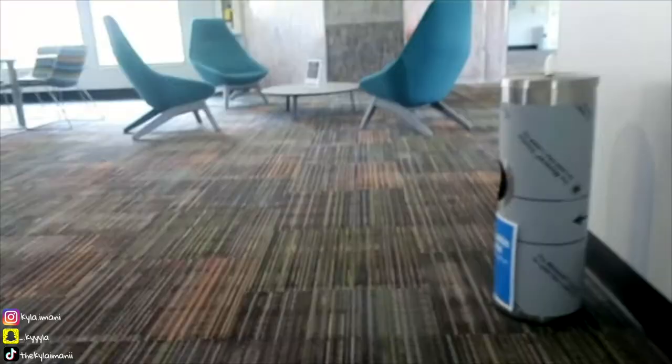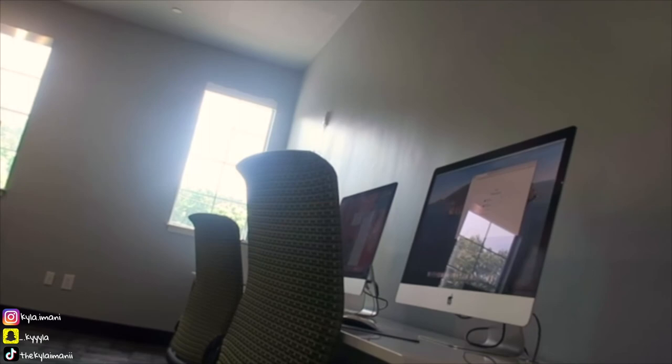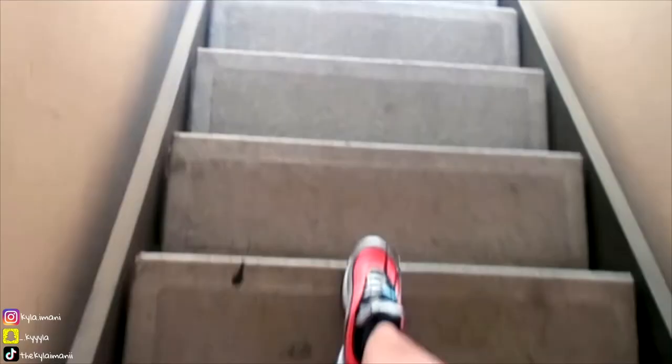They also have an academic success center on-site, which is a great amenity — especially for biology and nursing majors with a lot going on. There are individual study pods where you can really get all your work done. They also have a pool — actually two pools. Phase one and phase two, so there are plenty of amenities available for residents.